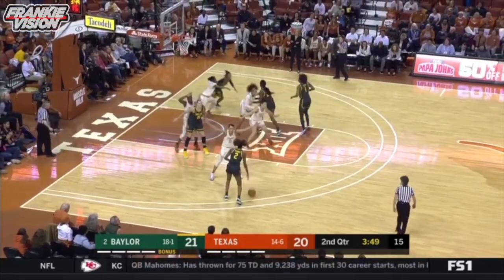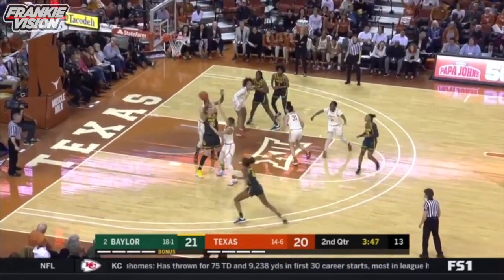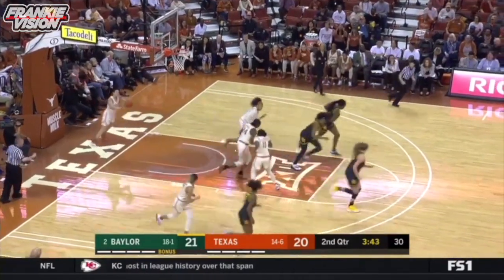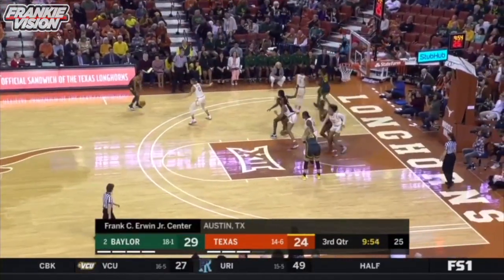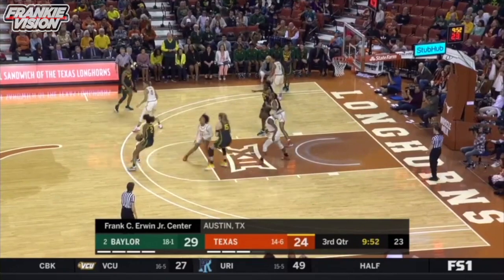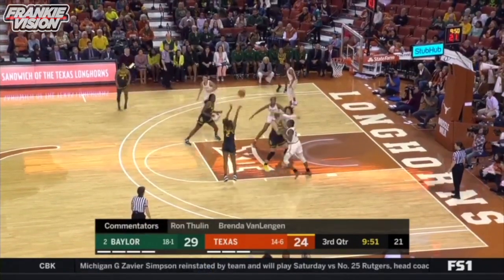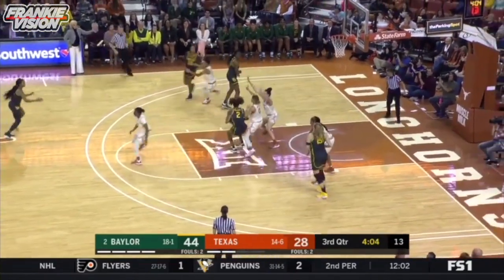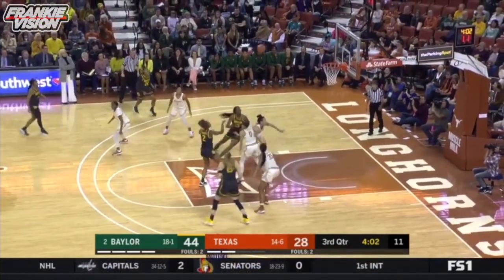They are frustrating. Baylor — a team that averages 86 points per game. Landrum baseline, got it. Played very tough defense. There have been some poor shots, poor shot selection at times, but overall it's been great. The handoff, Richards — no place to go.